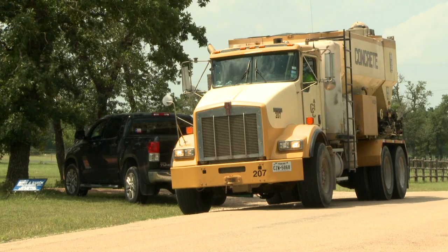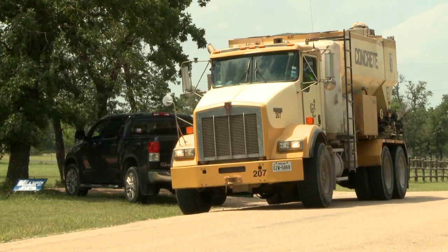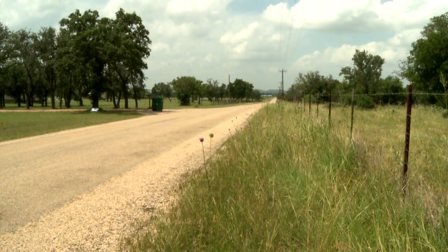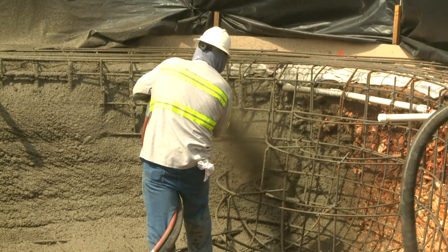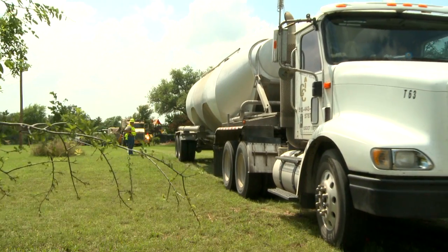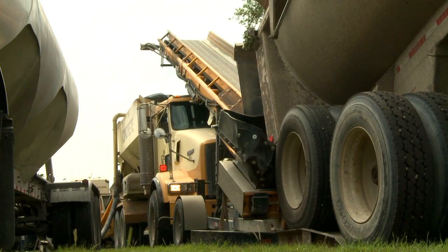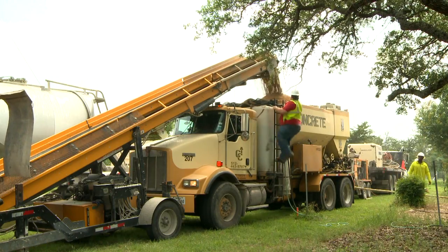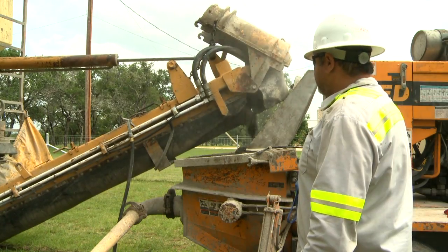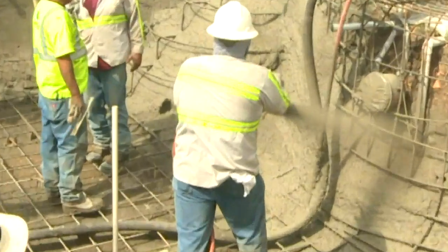In this case, a volumetric mixer truck traveled 90 miles one way from the plant to a remote residential site, and it produced and placed 70 cubic yards of concrete for a swimming pool in about a 4 to 5 hour period. A cement tanker, aggregate and sand trailers, and a conveyor were brought on site, supplied raw materials, and a single volumetric mixer truck continuously batched and produced the concrete.